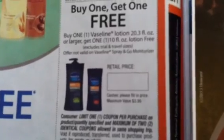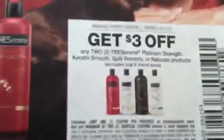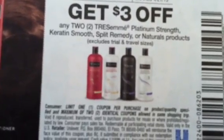Buy the Vaseline lotion and get one lotion free. You have to buy the 20.3 ounce or larger in order to get the 10 ounce for free. Then we got the new Tresemme — that's three dollars off of two: Platinum Strength, Keratin Smooth, Split Remedy, or Naturals products. It has to be those specific items for this three dollar off two coupon. And we have Ponds.